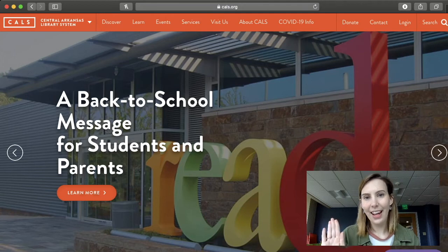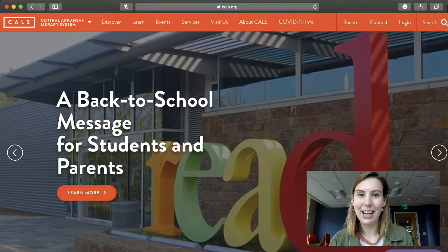Hey you guys, it's Ms. Catherine with the Central Arkansas Library System from the Main Library. I am here today to talk to you guys about how to check out an audiobook on our website.